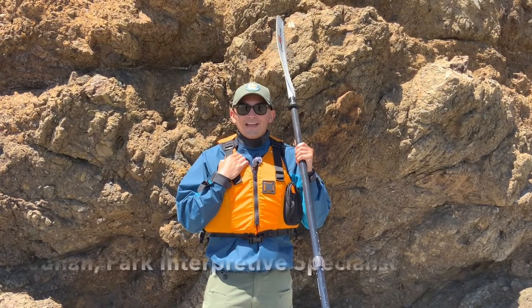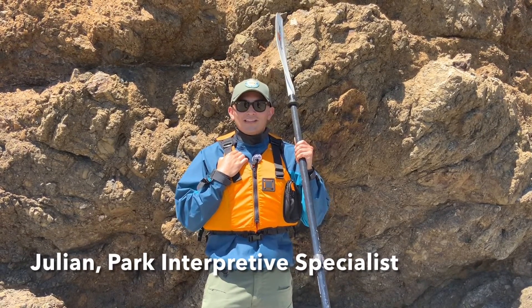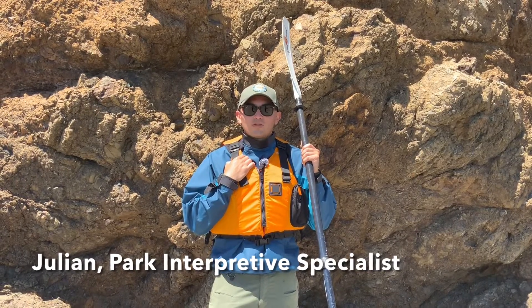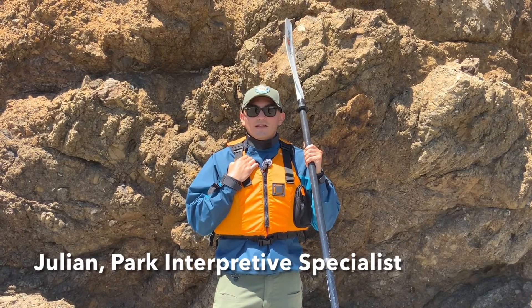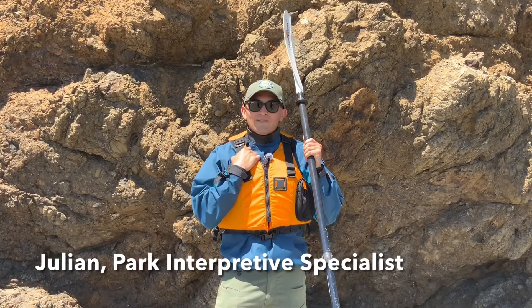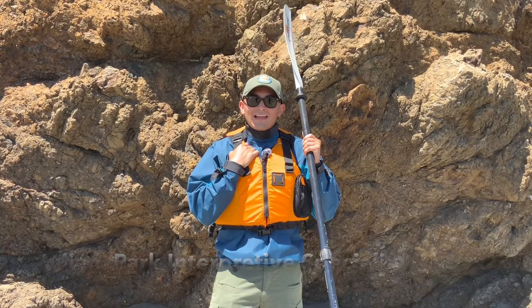Hi, my name is Julian. I'm a Park Interpretive Specialist here in the San Luis Obispo Coast District. A typical day for me might include educating the public about the cultural and natural resources here in the parks, hosting interpretive events, or leading open water kayakers here in the San Simeon Cove. Some of my favorite things about this job are that I get to spend a lot of time outdoors and that every day is a little bit different.